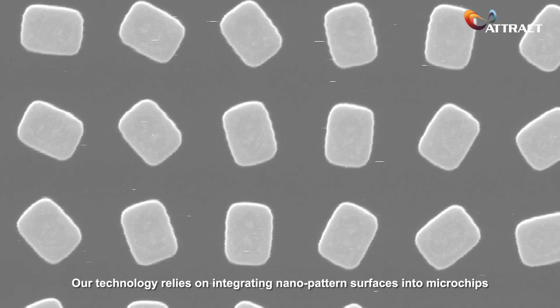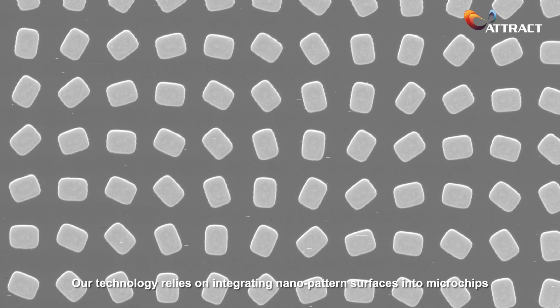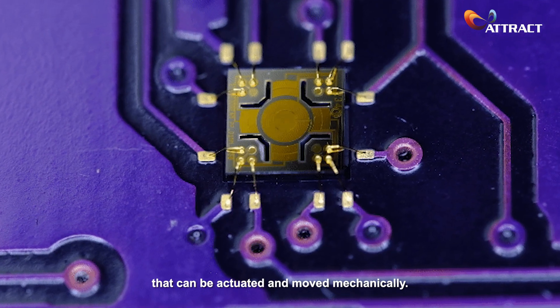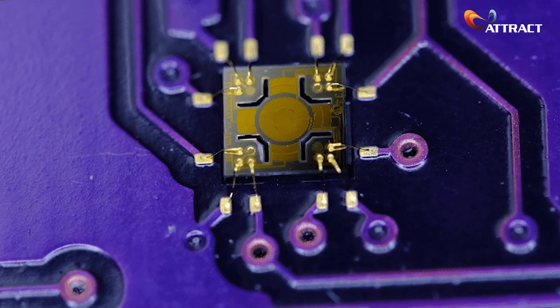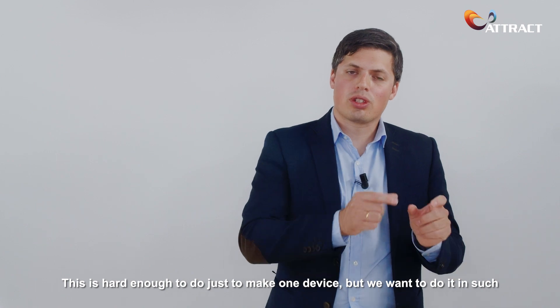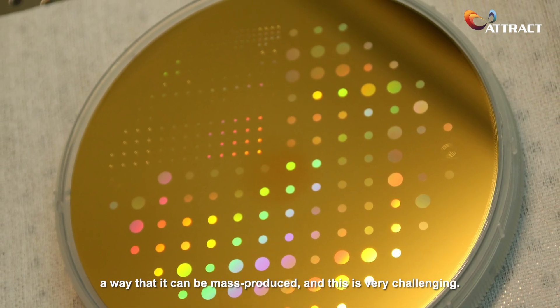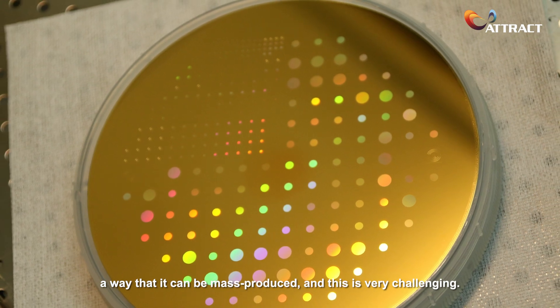Our technology relies on integrating nano-pattern surfaces into microchips that can be actuated and moved mechanically. This is hard enough to do just to make one device, but we want to do it in such a way that it can be mass-produced, and this is very challenging.